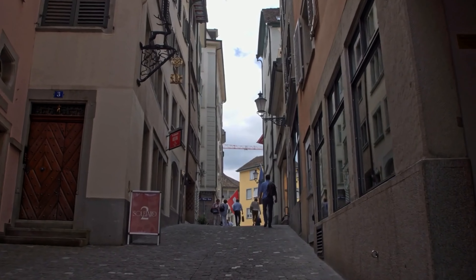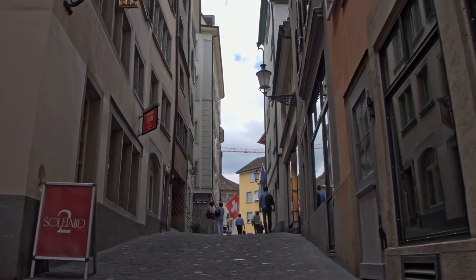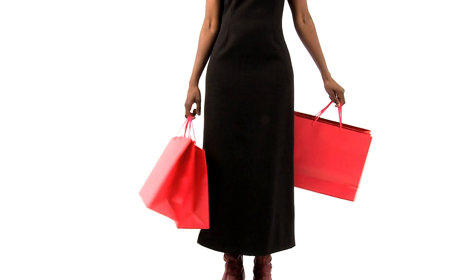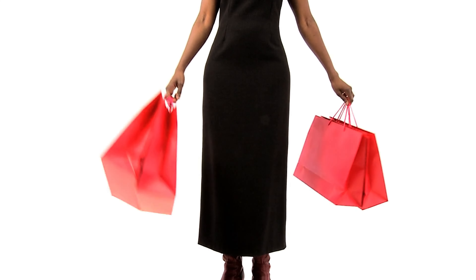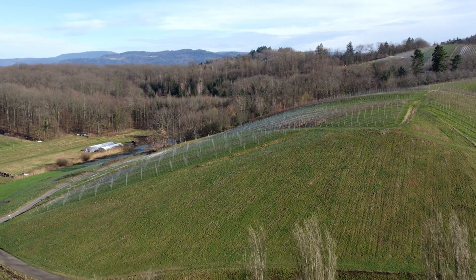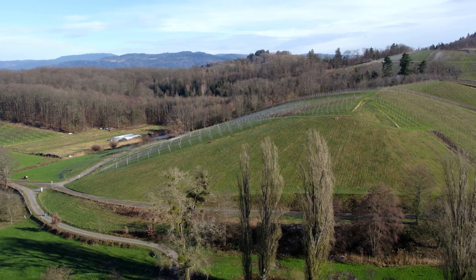One of the world's most famous shopping streets, Bahnhofstraße is where luxury meets elegance. Lined with high-end boutiques, designer stores and exclusive jewellery shops, it's the place to go for a bit of retail therapy. Even if you're not in the mood to shop, Bahnhofstraße is worth a visit for its beautiful architecture and bustling atmosphere.